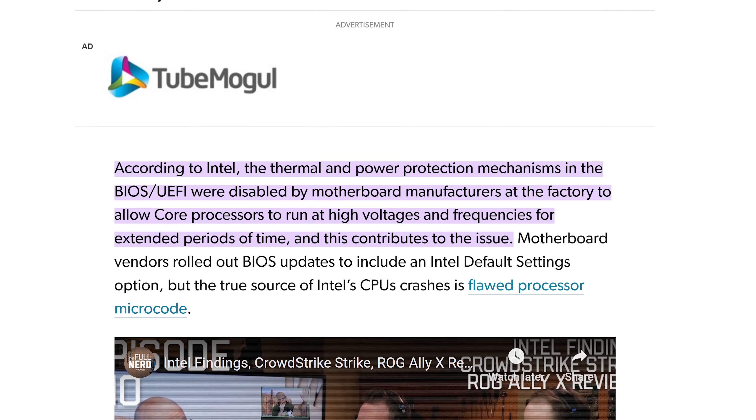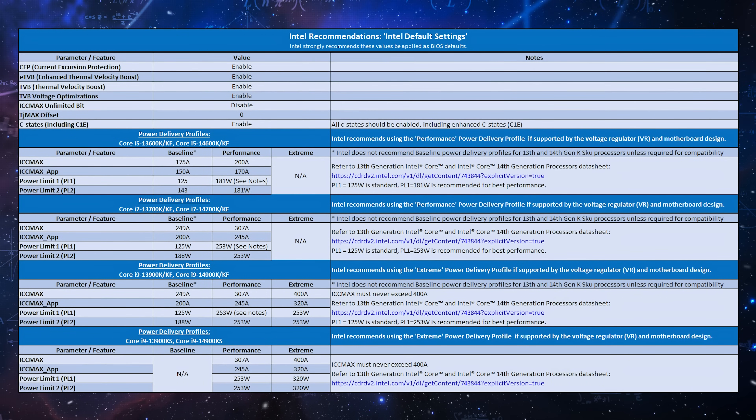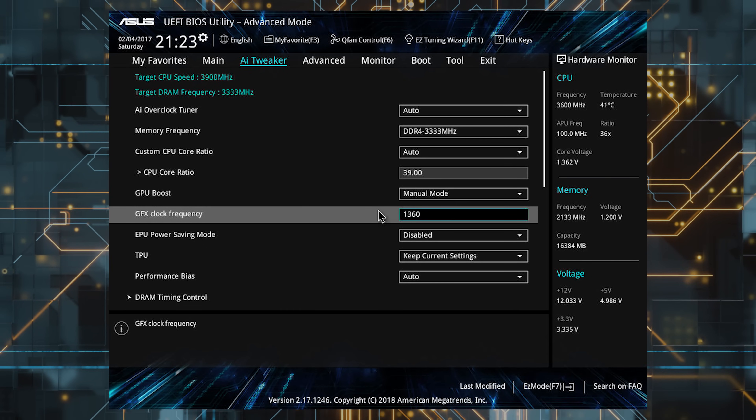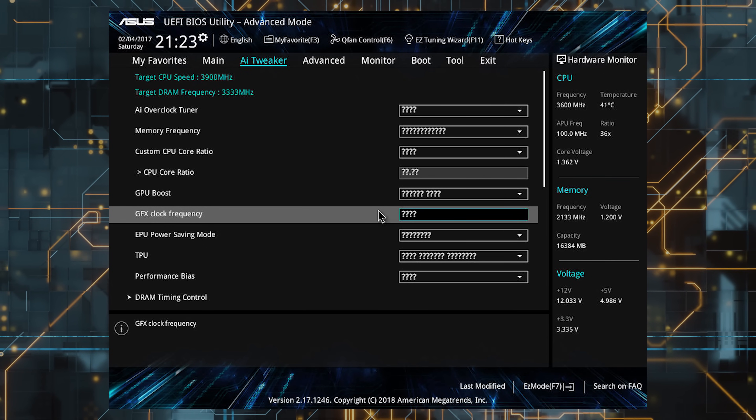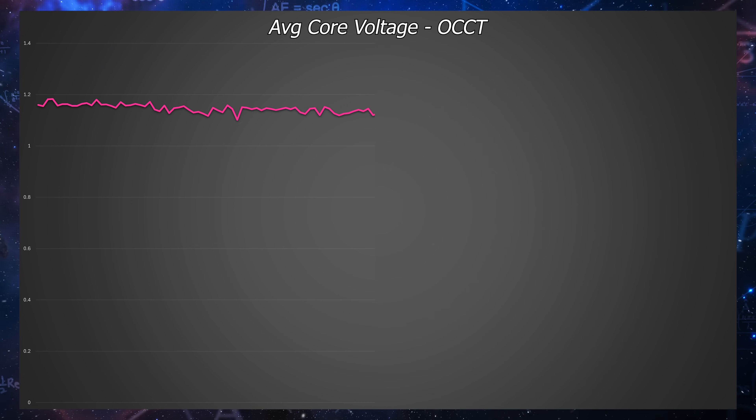Intel initially blamed motherboard manufacturers, saying they were running these chips out of spec. Unfortunately, that's actually a believable stance given videos on this topic have been circulating for years. But it also doesn't take responsibility for the fact that definitive information regarding these defaults was basically non-existent until mid this year. It's like clicking reset to default and then all of the settings change to a question mark — if you don't tell people what the default is, you can't pass all of the blame on them. And as far as I've recorded, my CPU hasn't been fed stupid voltages. Some people have even underclocked, so it doesn't sound like the full story.